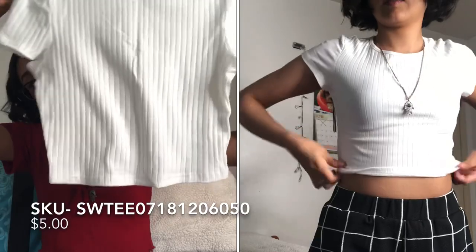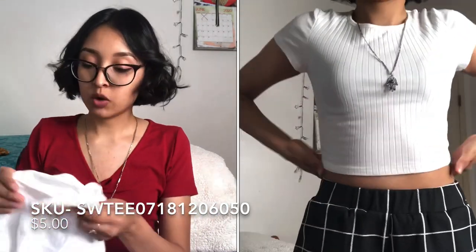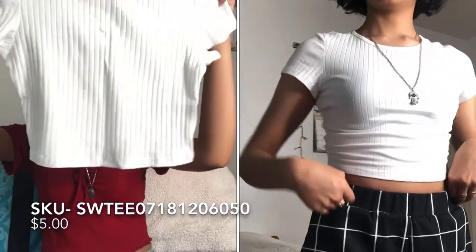I also ordered a few basics. First is a simple white ribbed crop top — you can never have enough crop tops, especially with high-waisted jeans showing just a little midriff. It looked really small out of the package and I was worried it wouldn't fit, but it's a small. It is a little see-through but nothing crazy. The material is actually thicker, not flimsy. It'll look amazing paired under a jean jacket.